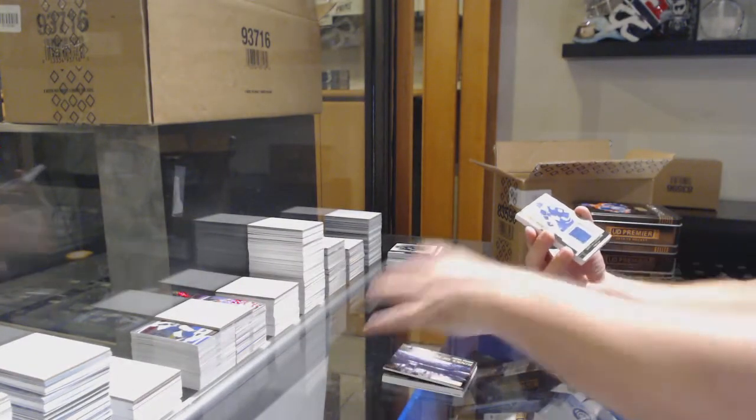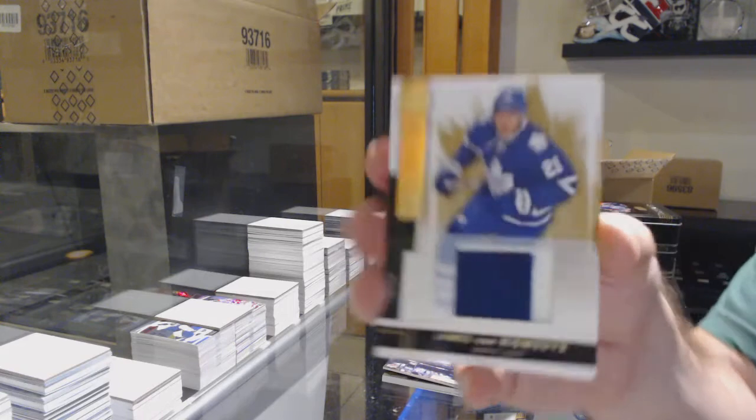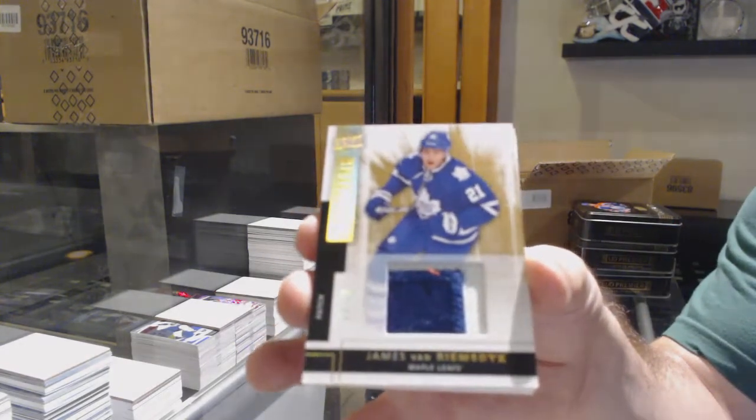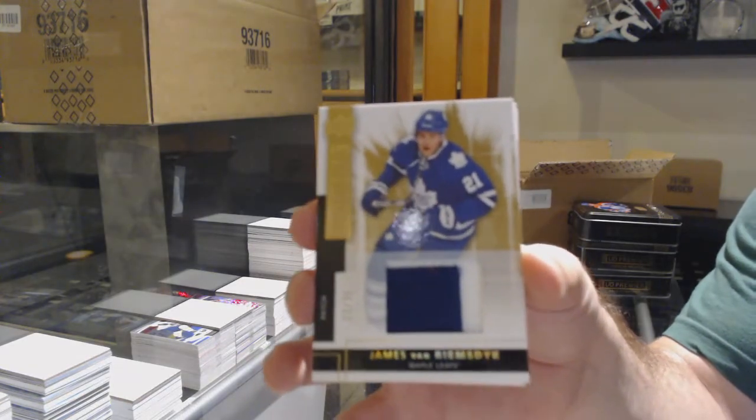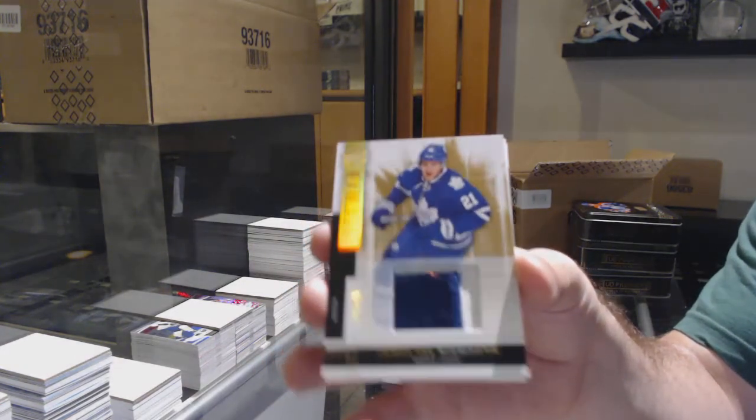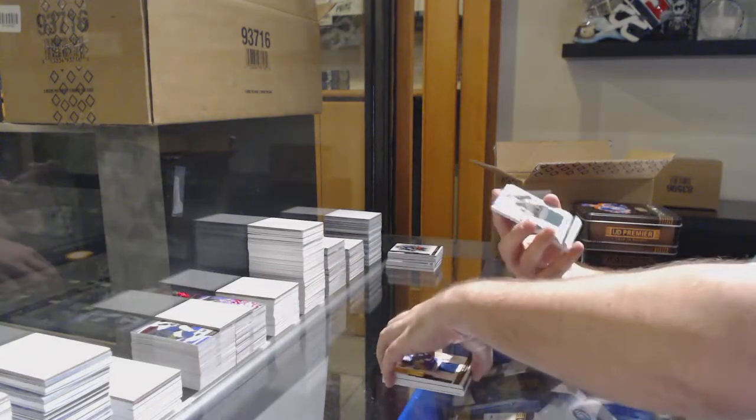For the Maple Leafs, the $2.25 one-off jersey number JVR, Ice Rookie, 22 of 25. For the Minnesota Wilds, $2.99, Christian Bolin. And we've got for the Dallas Stars, Klingberg, $2.49.